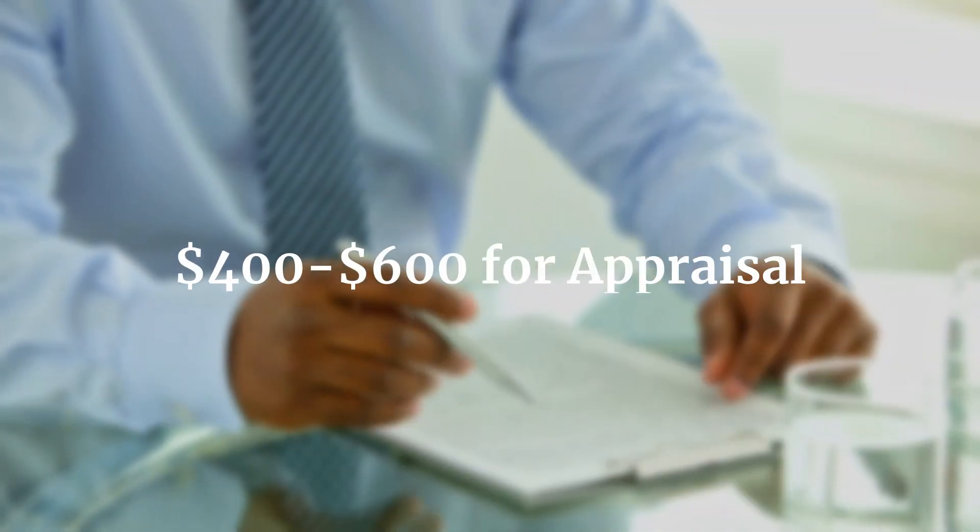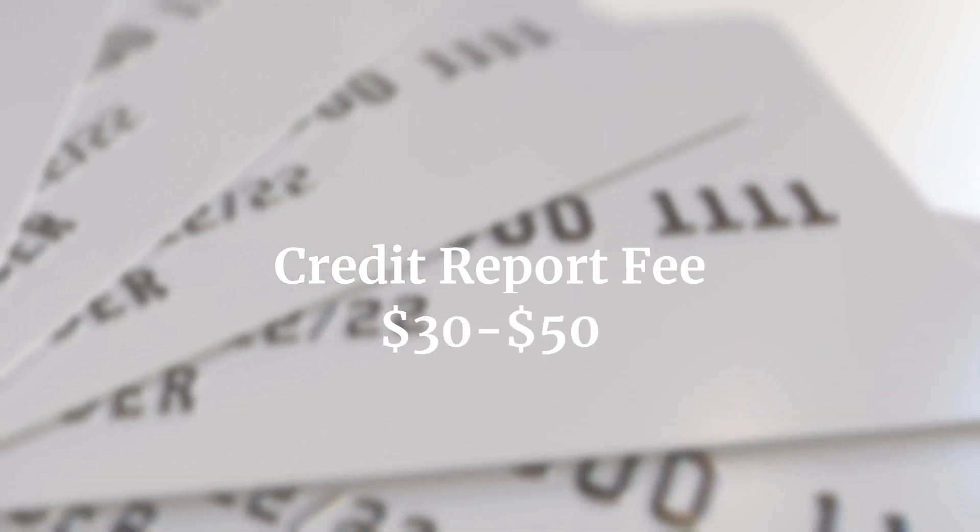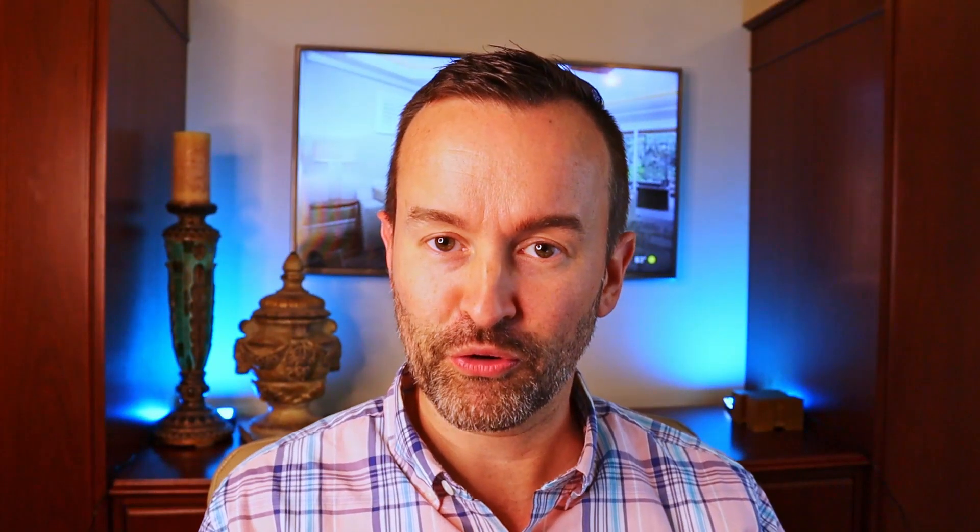Next up on the lending side of things, there are a few other charges. There's always going to be an appraisal — the bank is going to need one unless you can get an appraisal waiver. Generally that's between $400 and $600, and most of the time it happens outside of closing where they have you fill out a credit card authorization to order the appraisal. Most lenders also charge a credit report fee, which generally ranges from $30 to $50 for them to pull your credit.